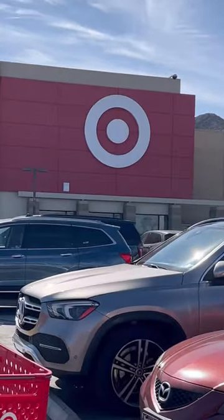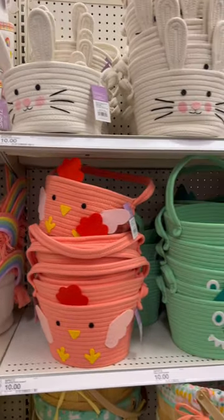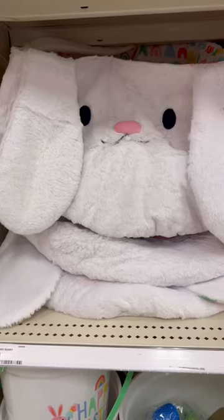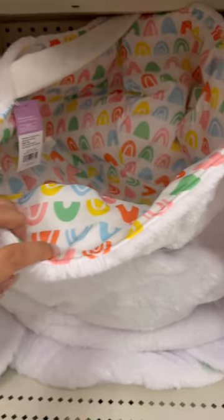Easter has arrived at Target. Let's go see what they have. First up are these really cute Easter baskets. I loved that they are woven and not the cheap plastic ones. I also saw this jumbo Easter bunny basket. This is the one that my daughter has and it's only $20.